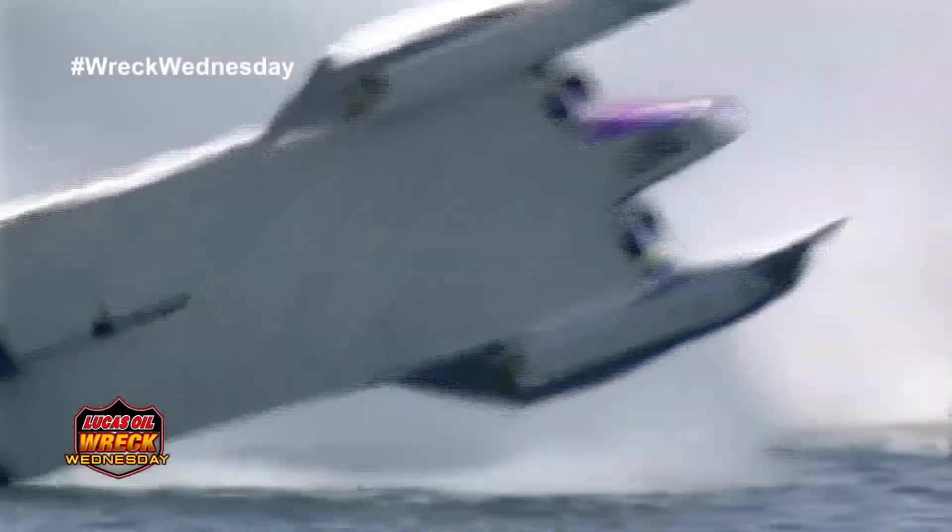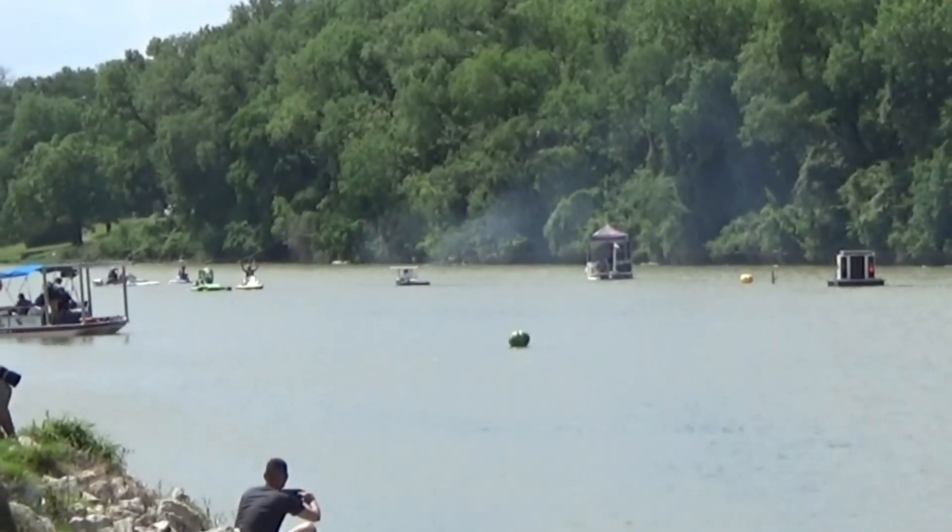And remember, it's water — waves, turbulence. With speeds over 400 kilometers per hour, accidents do happen.